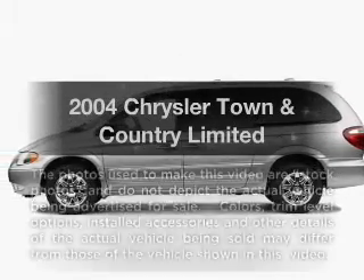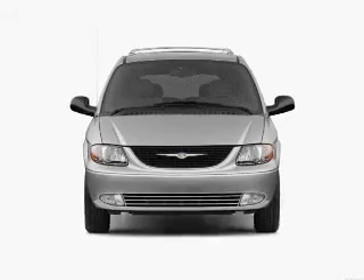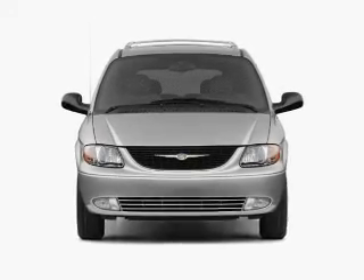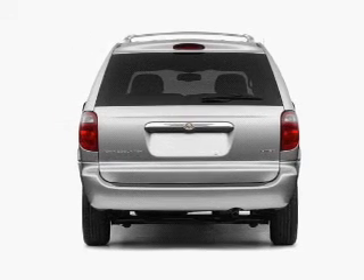Presenting the 2004 Chrysler Town & Pantry. If you're looking for an automobile with great attributes, look no further. With a reliable six-cylinder engine connected to a smooth shifting automatic transmission.